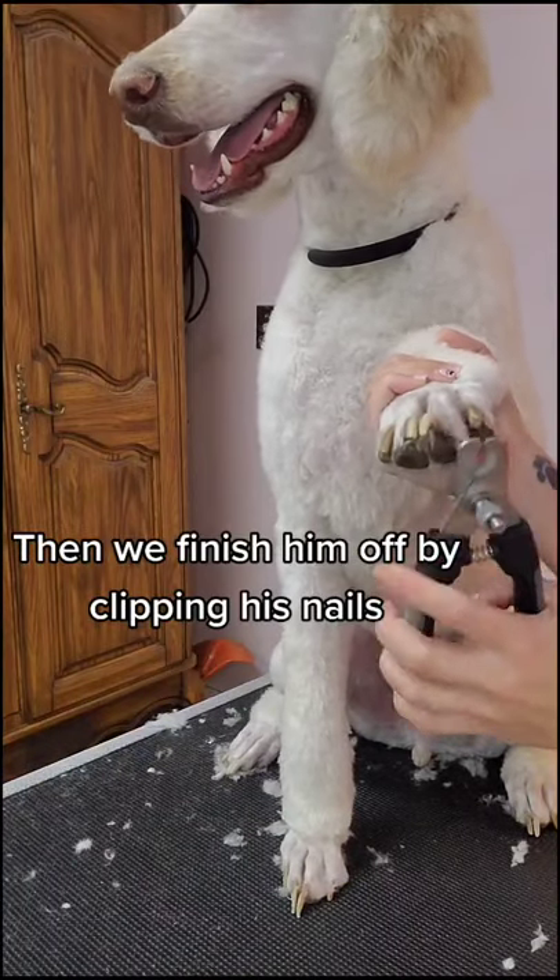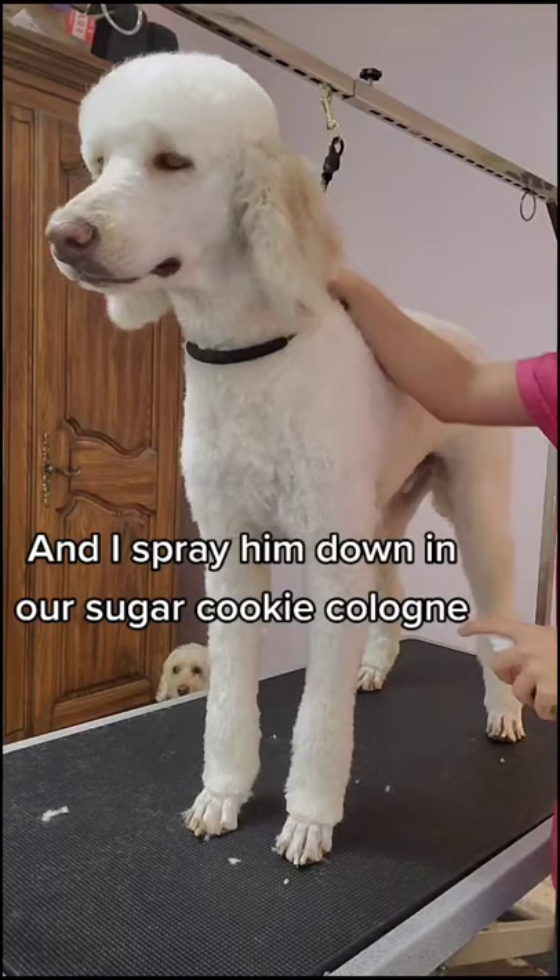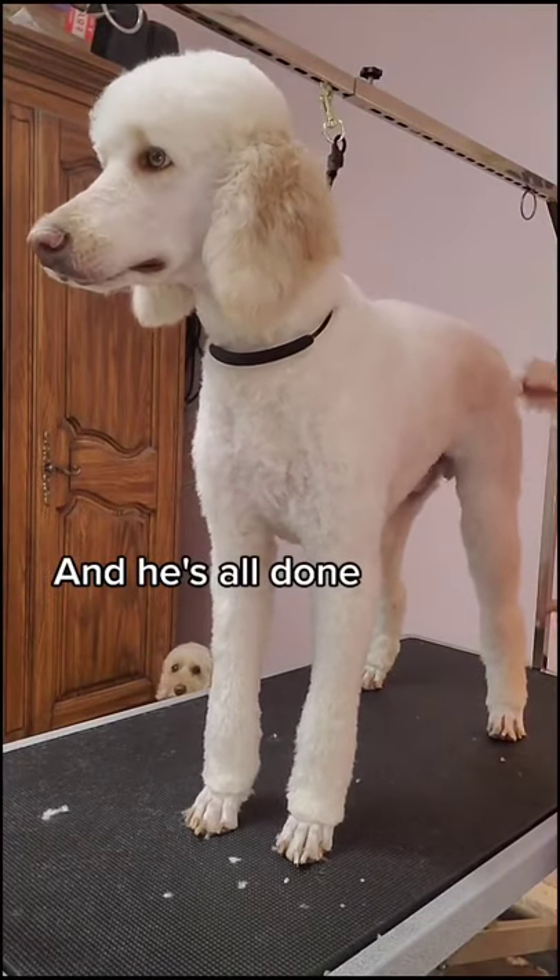Then we finish him off by clipping his nails and I spray him down in our sugar cookie cologne and he's all done.